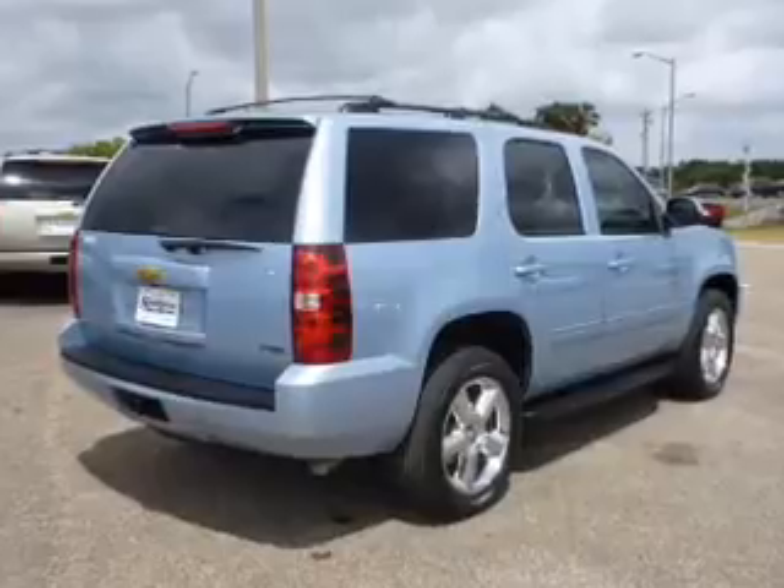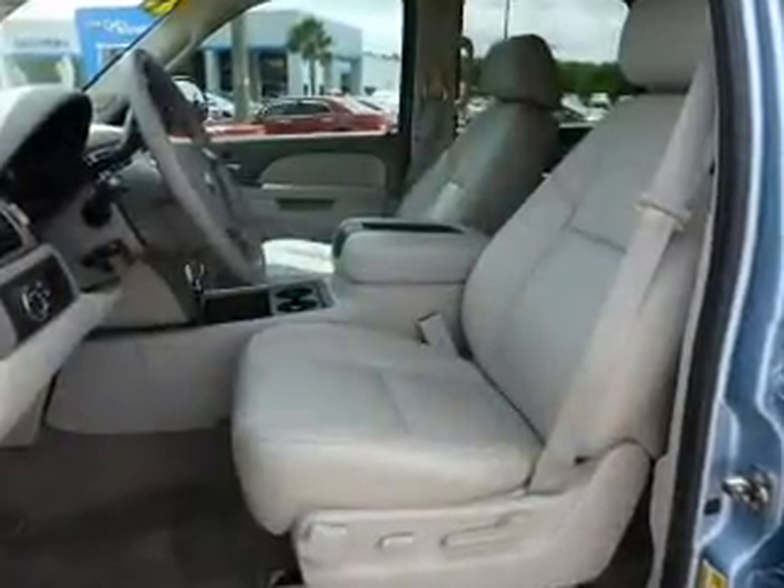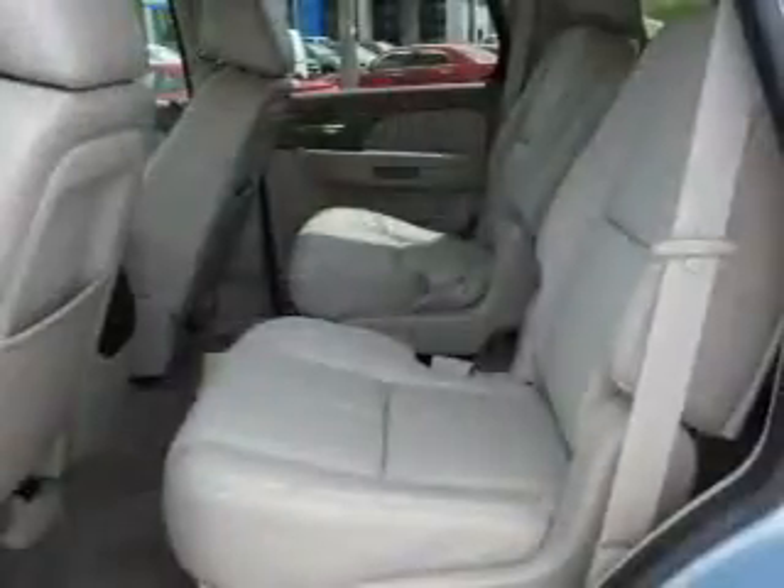Savor your listening experience with the premium sound system. The anti-lock braking system will help deliver you safely to your destination. Power and reliability are a great combination — this vehicle has both.